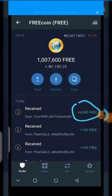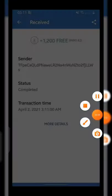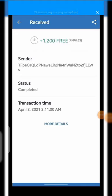Welcome back to another video. Today I'm going to show you another free legit bot. From my Trust Wallet dashboard you can see I got another payment of 6,000 free coins from a legit bot. Today we are going to talk about two legit bots that are going to earn you free coins. Here is the first payment proof, and here is a second payment I received on 2nd April.